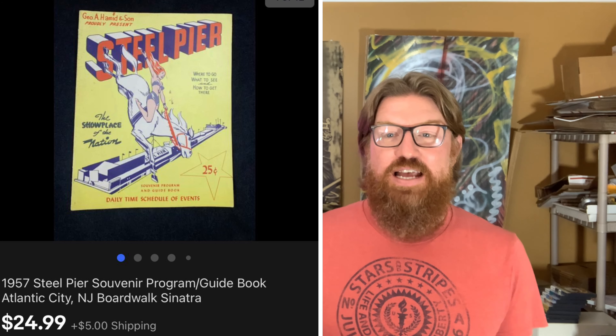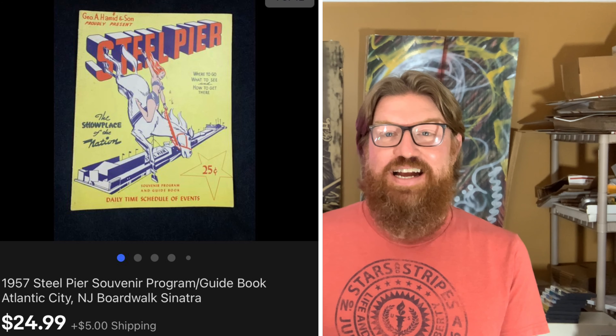First up is this 1957 Atlantic City Steel Pier program guide. I got this in an ephemeral lot at the live auction — might have 50 cents cost into this — and I sold it for $24.99 plus shipping.